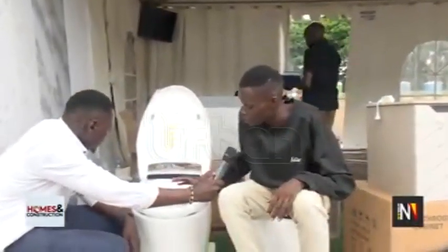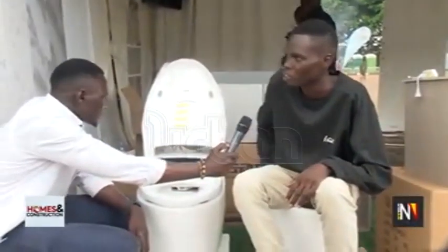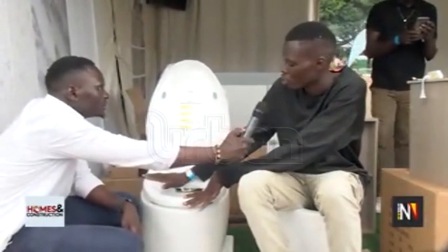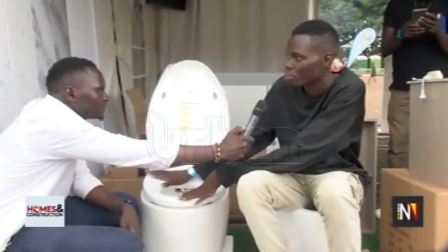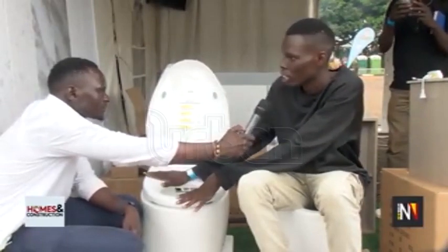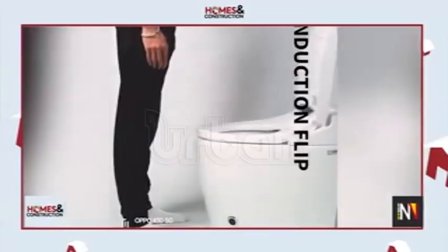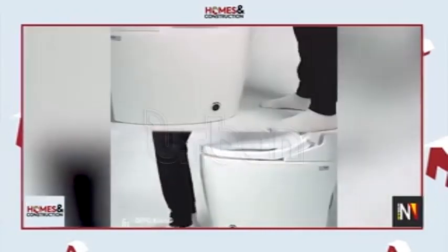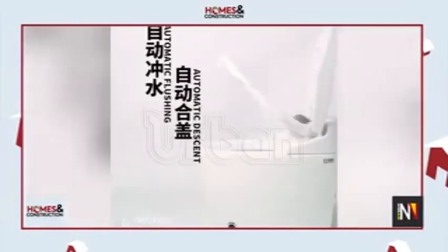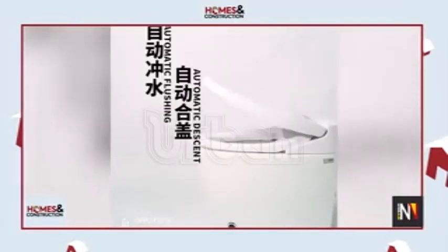This toilet that everyone is seeing on the screen is called a Type A Advanced Toilet. Everything on this toilet does on its own — it is an automatic toilet. You don't have to do anything; even the cleansing, everything, you just have to wait and see what is going to happen.